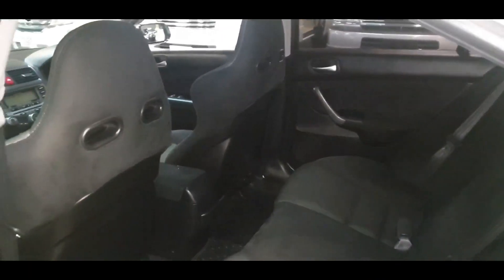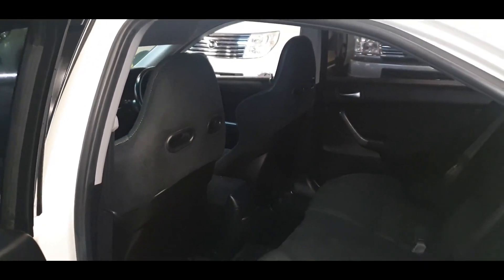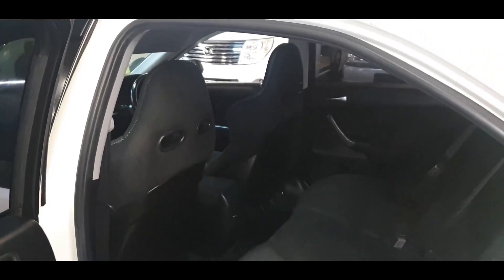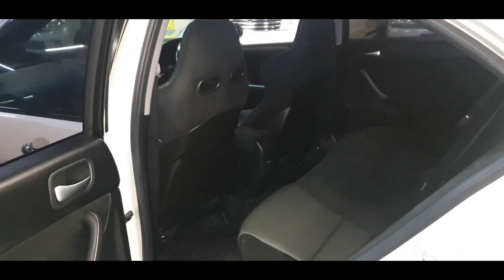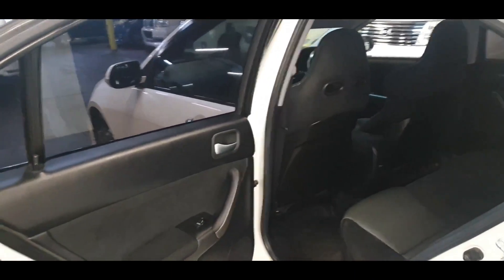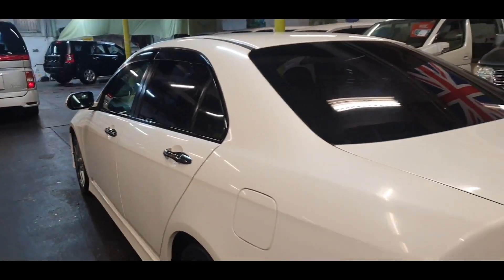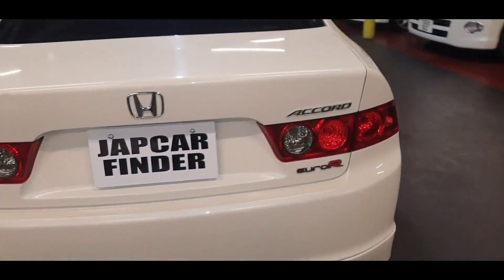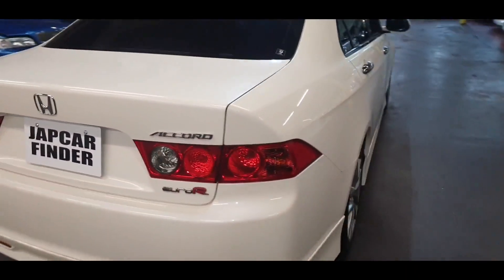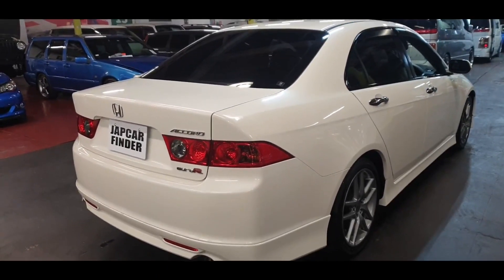These cars were designed for somebody who is a sports enthusiast but has a family and wants to use it as a normal day-to-day car. But at the same time, whenever you want to have fun and want that sporty kick, it's there for you. So five doors but the same power as the Type R. Big boot for taking shopping and everything. So you have a two-in-one — sports and family car both together.